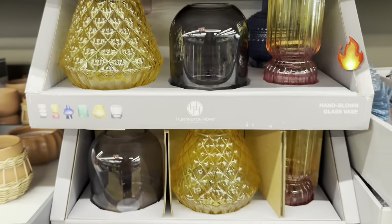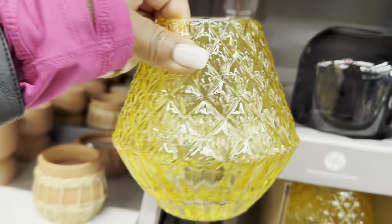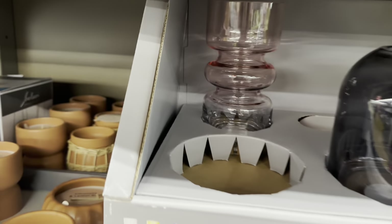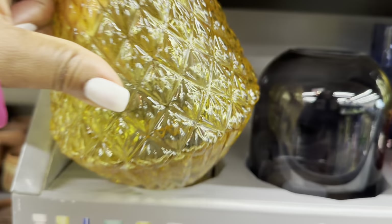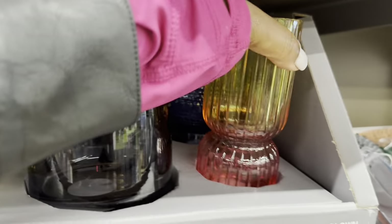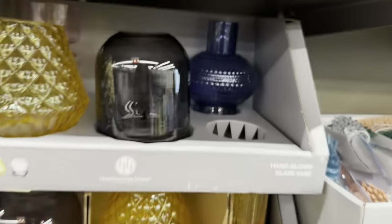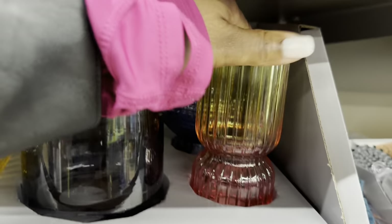Hand-blown glass face — they're $6. Absolutely beautiful. So this is one shape — that one has like a tint of pink. They look so expensive! And that blue one, guys, matches the glass plates.